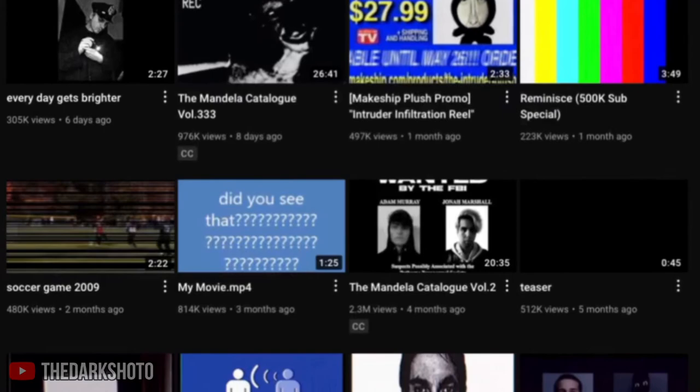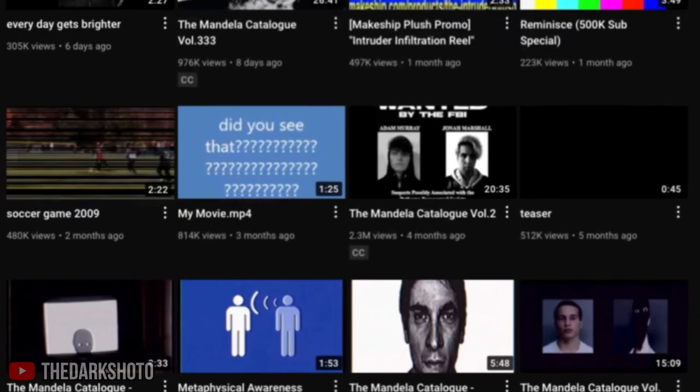When looking at Kister's channel, there are a dozen videos of horror-type elements and similar themes, but the one we'll be looking at is Volume Two of the Mandela Catalog.